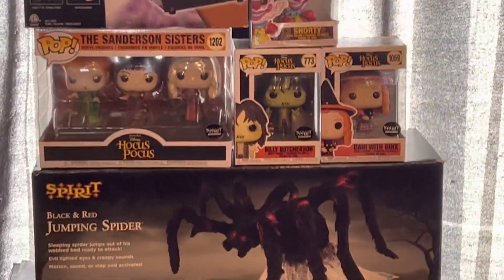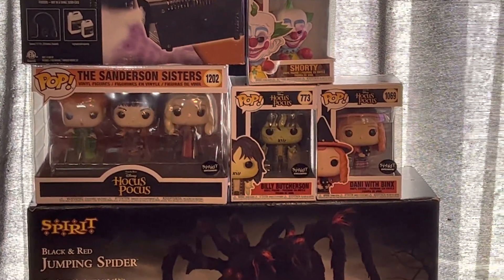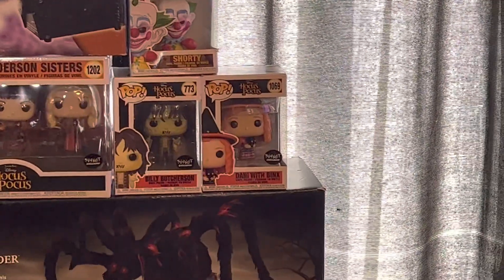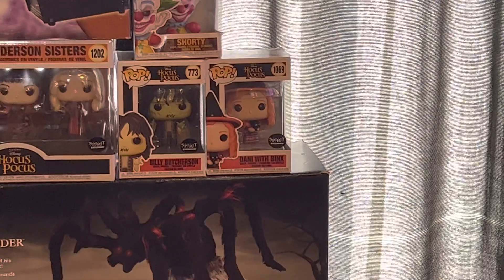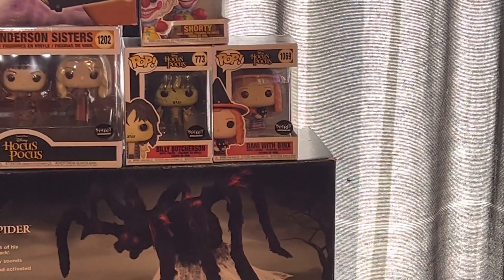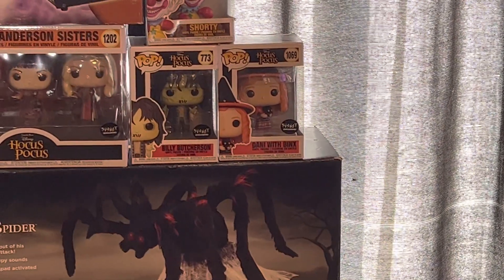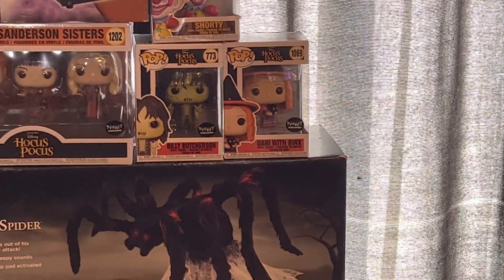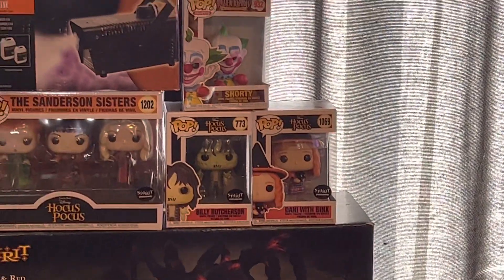The next thing, which is the backstory one, is the Danny with Binks Funko Pop figure. It's number 196. I got it from Spirit also, and that's the one with the backstory, which I'll tell you more near the end of the video.